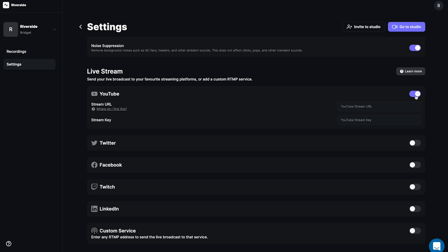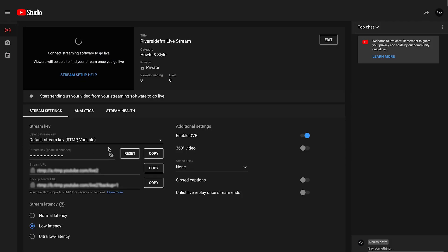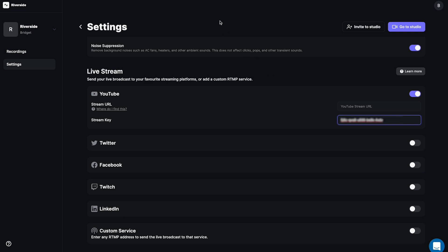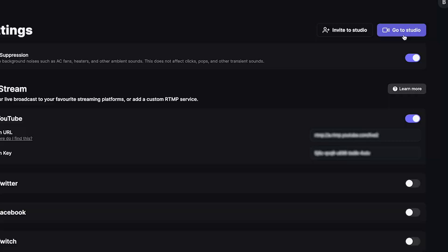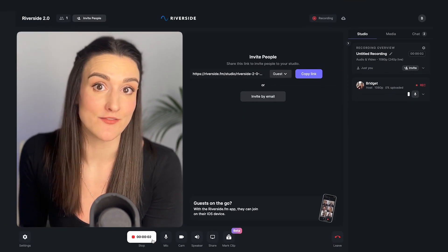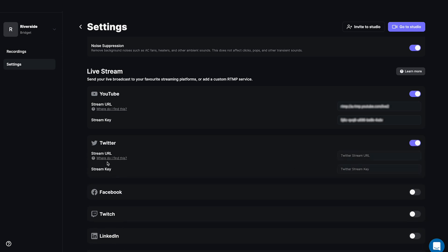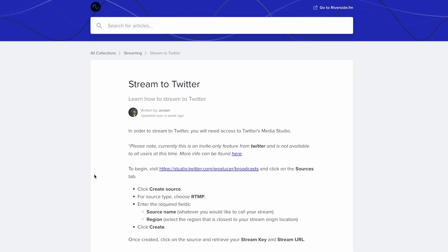You're going to need your stream URL and your stream key, so head over to your YouTube channel and copy both of these and insert them into the Riverside dashboard. The settings save automatically, so now when you press record in the studio, you will automatically start streaming live on YouTube. That goes for any of the other channels you set up as well. If you need information about how to set up with each of the channels, we have support articles linked that walk you through each one.